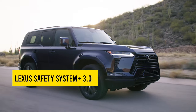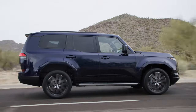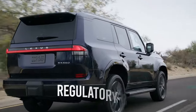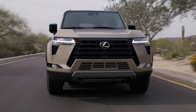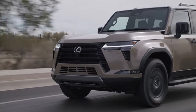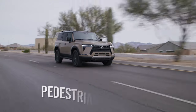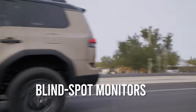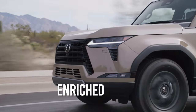The GX is yet to be rated by the IIHS and NHTSA, and that goes for older models as well. We do know what kind of advanced electronic safety features the luxury SUV is going to get, though. The company's Lexus Safety System Plus 3.0 suite consists of automated emergency braking with pedestrian detection, lane departure warning with lane-keeping assist, adaptive cruise control with a lane-centering feature, blind-spot monitors, and proactive driving assist. The generous list of standard features is further enriched by an optional surround-view camera.